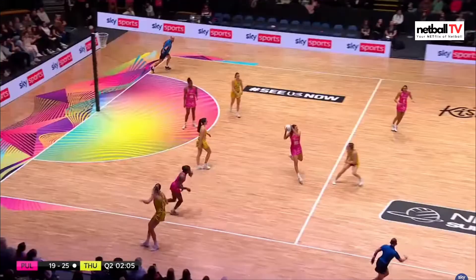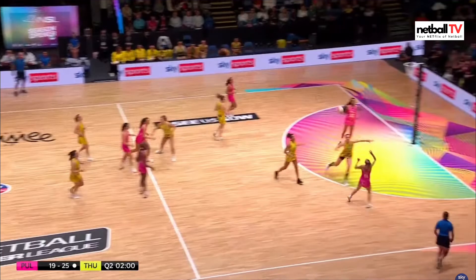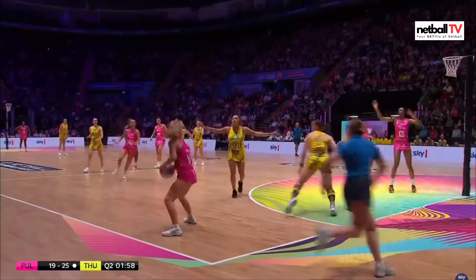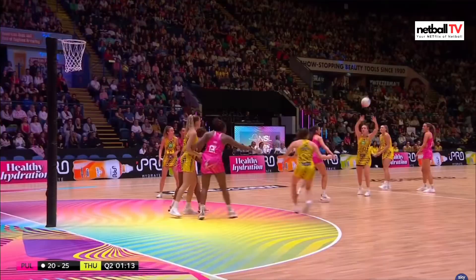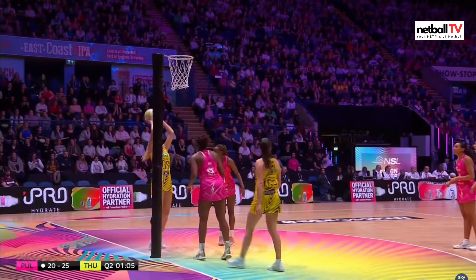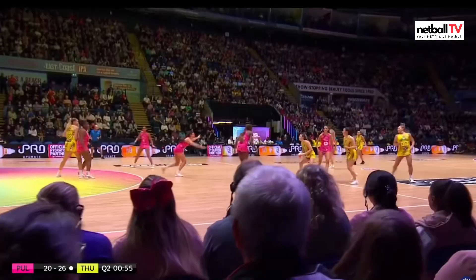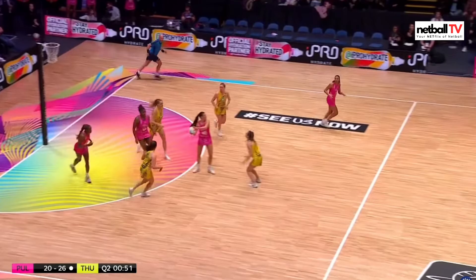Natalie Metcalf — incredible feed from her, but unfortunately there was a contact call, so the umpire took it back. London Pulse got the turnover — Thunder won't be happy but Pulse certainly will. Can they convert? Chin with a great shot. Oh lovely interception from Thunder — very exciting here, balls going everywhere. Lovely feed into the shooter and she will convert. Less than a minute to go — another incredible turnover from Pulse defenders.